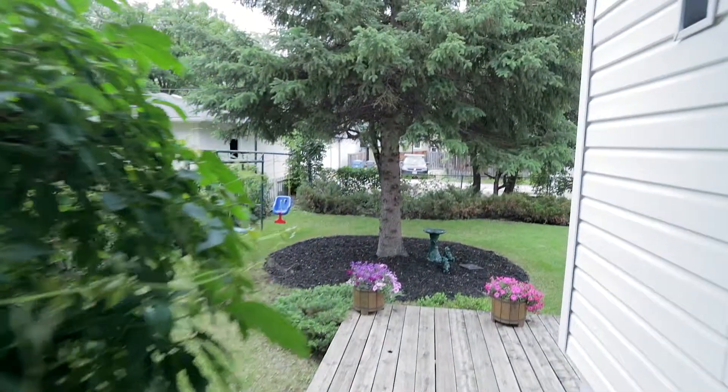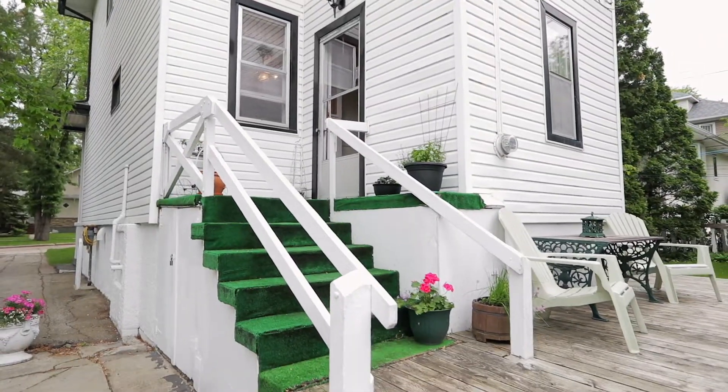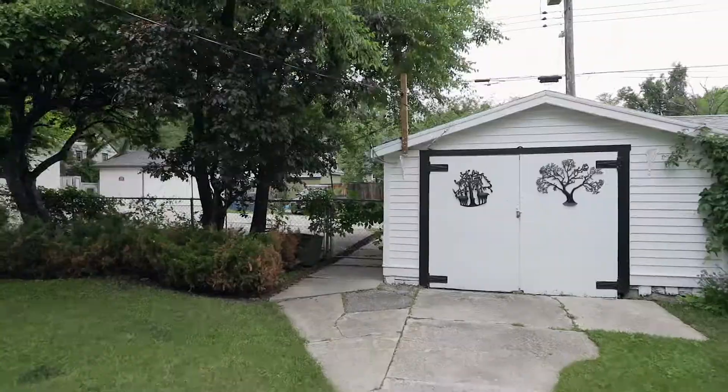The beauty of this home does not end at the door. Enjoy the quiet solitude of nature on the deck here or watch your family play in the spacious yard. Plus, you have parking for three more cars on the parking pad beside me.